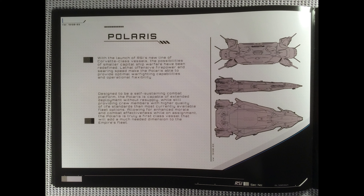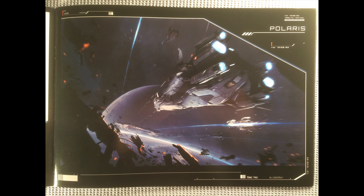Moving on, we see the three-view of the ship. Definitely looks like an arrowhead. And then of course we can see a nice shot of it in battle, fighting against what looks like maybe a Vanduul kingship or some other Vanduul capital ship. It looks quite nice shooting all its guns like that right through the debris.